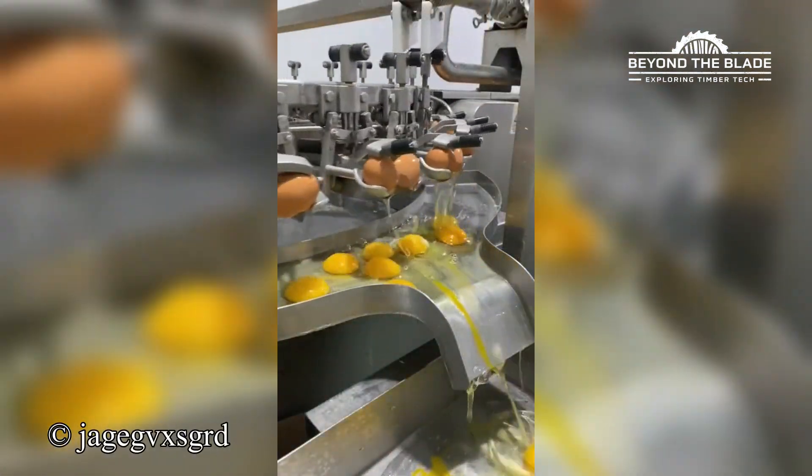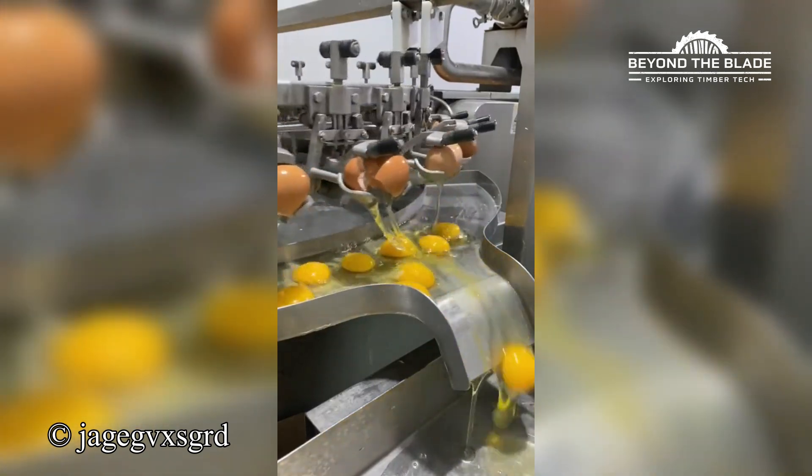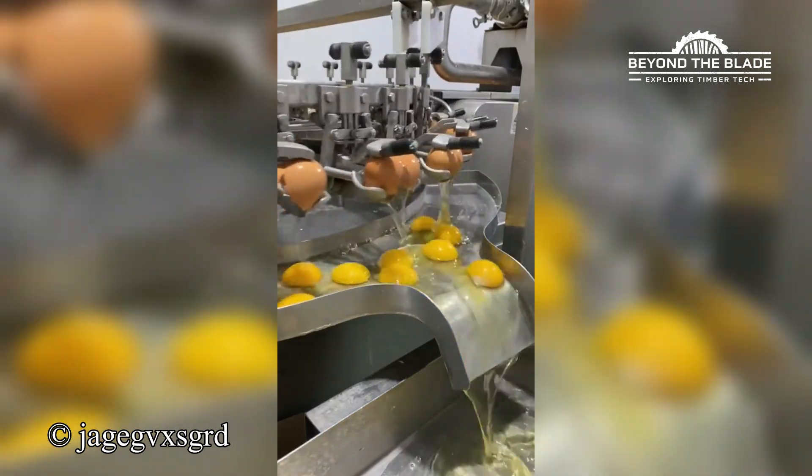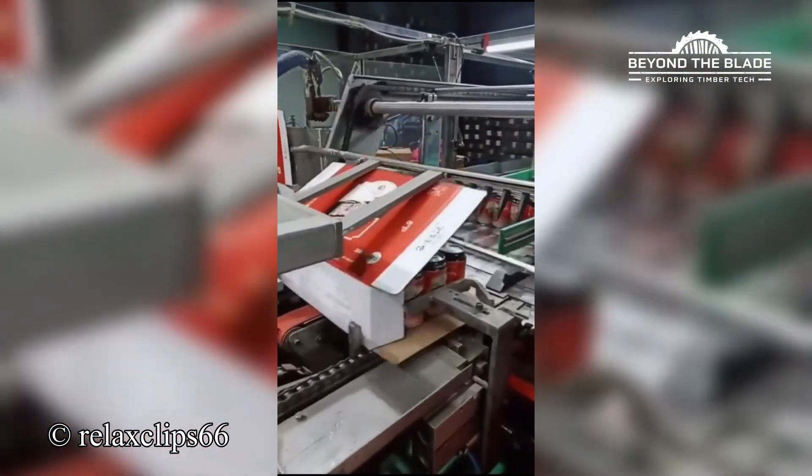This machine's cracking eggs so fast, it's practically an egg-celerator. Cans, meet your cozy new home — courtesy of this packaging powerhouse.